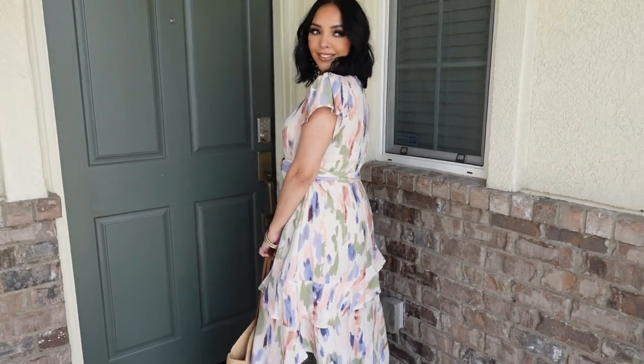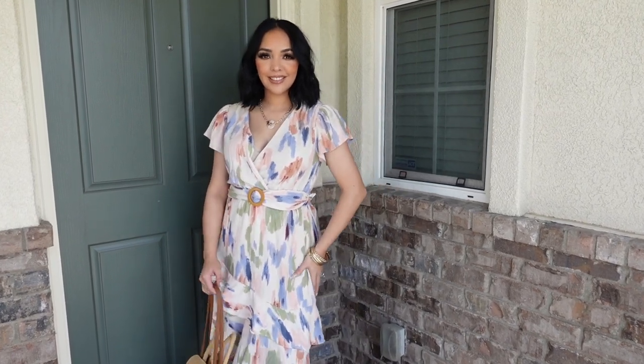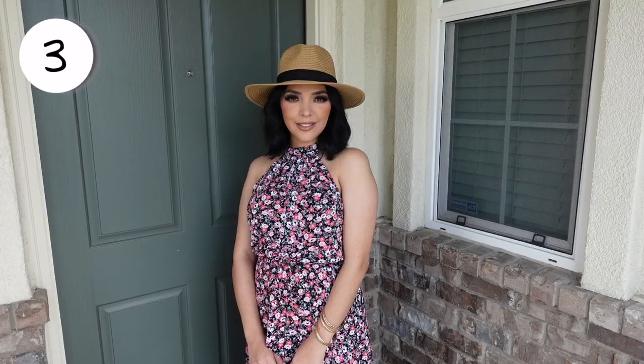It does come with a removable belt, and I think it was very flattering. Around the chest area, it is a crossover front, so it has the V-neckline. My bra was kind of showing, so I don't know if I would need to size down — I still had some room. But overall, just such a beautiful dress. Look at the sleeves, the flutter on it. It's just so gorgeous.